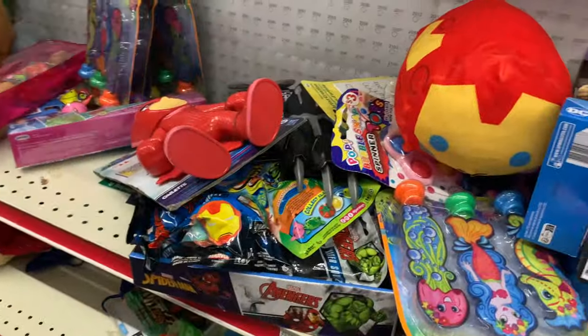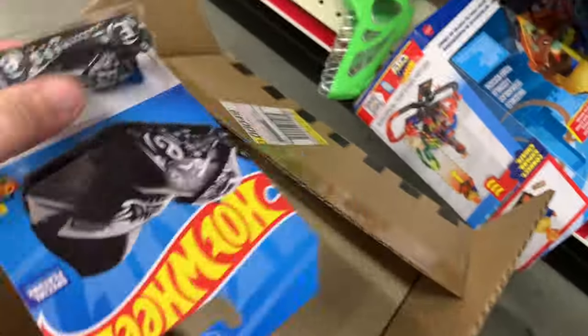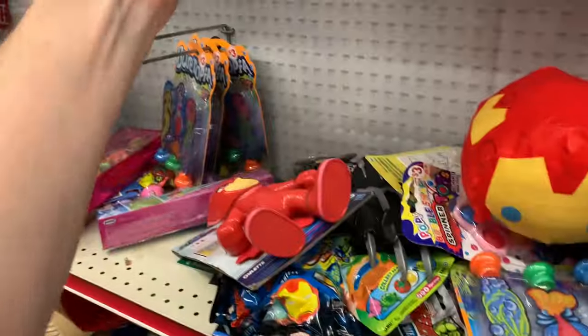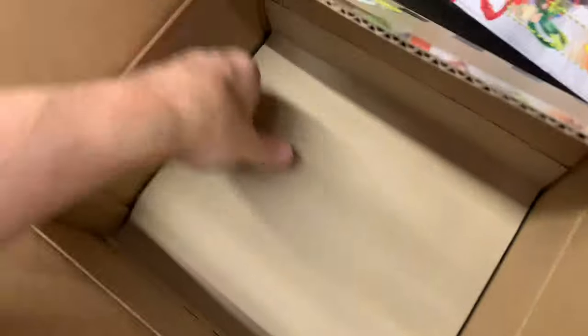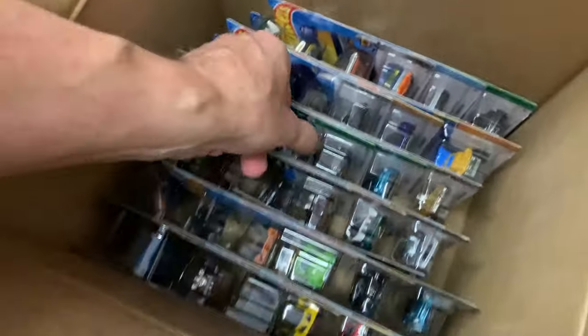Batmobile — it's just like, whoop. There's a lot of Batmobiles on this. All right. No Treasure Hunt, no Super yet. Oh, is that it?